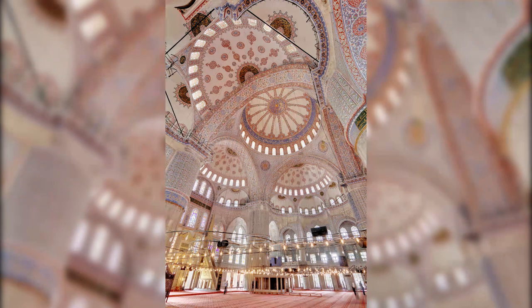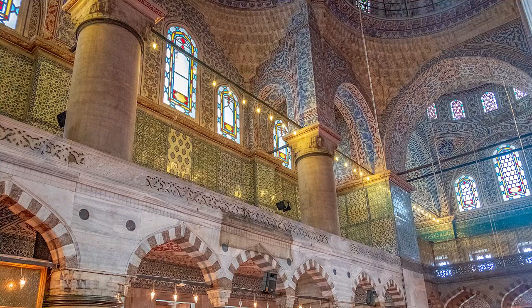The Sultan's loge is an elevated platform situated in the south-east corner of the prayer hall. The platform has an L-shape and is supported by 10 marble columns. It has its own mihrab with intricate decorations.